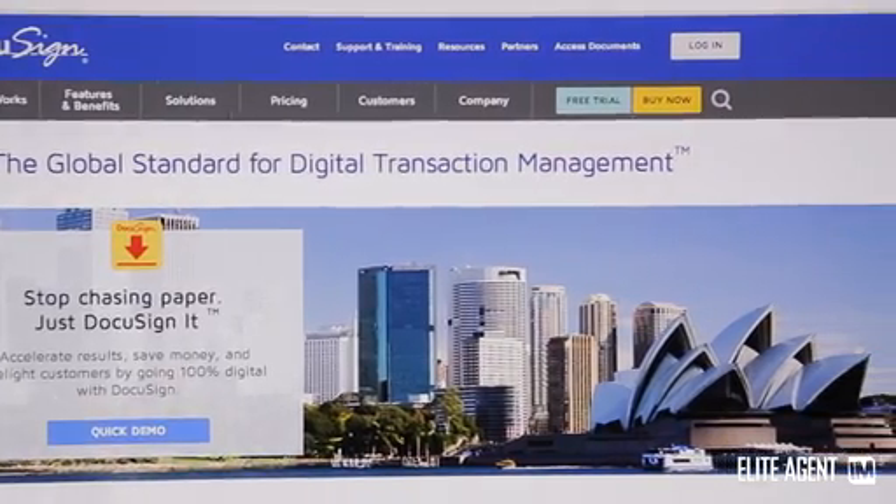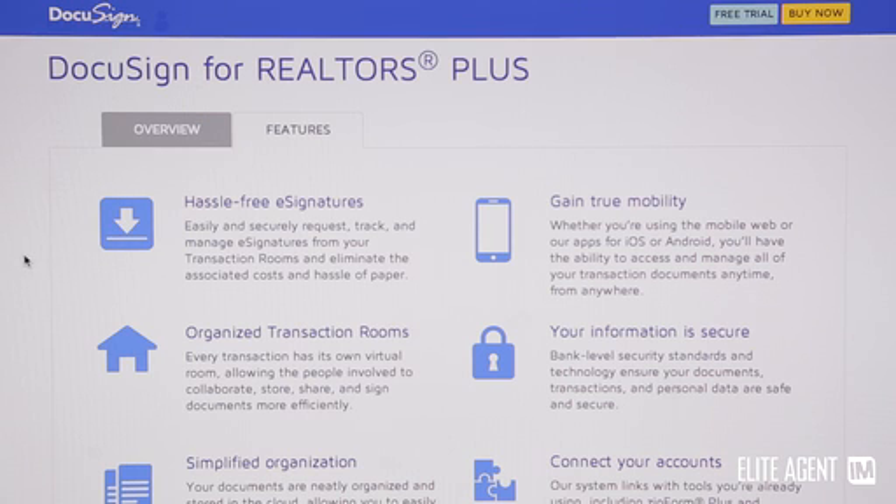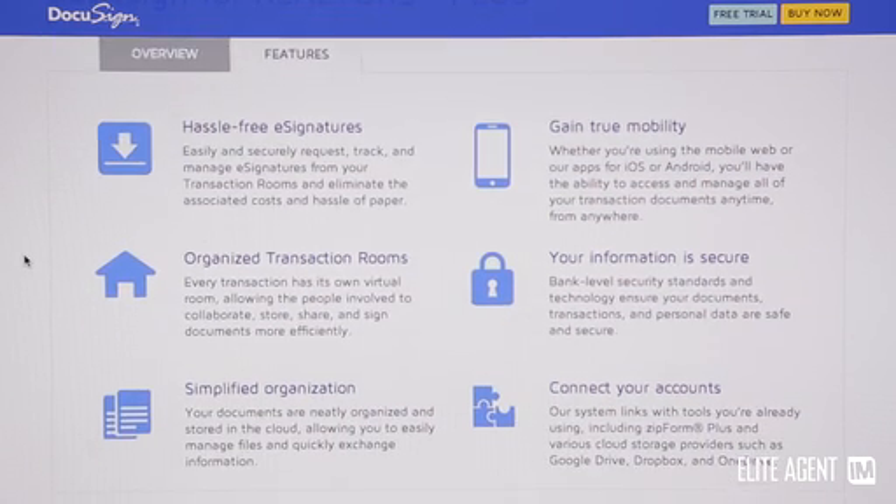We have about 45,000 logins a day from real estate agents on our platform. When agents are in our platform generating a CMA document — or comparative market analysis — we're going to automatically create a transaction room environment for every CMA that's created. The first document populated into the transaction room will be that CMA. From there they'll add their authority to list forms, their contracts of sale, and other forms. It will grow over time, but it'll originate from the CMA process, using our standard platform to create the DocuSign interface on behalf of the client.